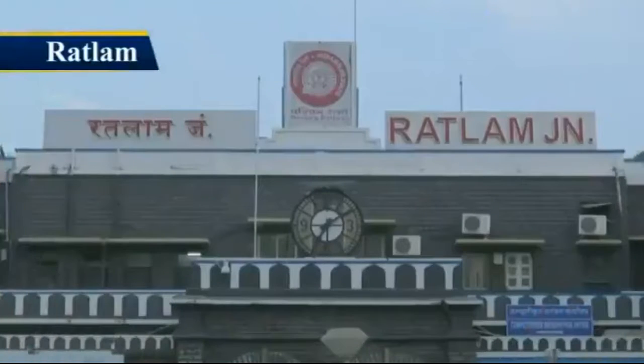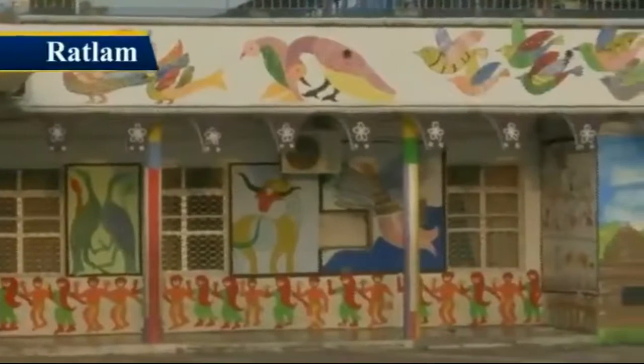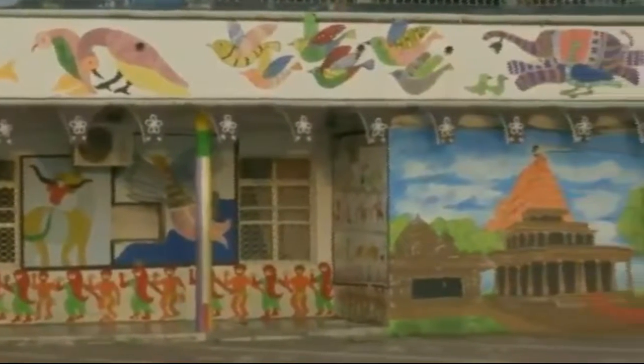Keeping nature in mind, Ratlam station has been transformed with natural beauty and is inspired from Sailana Wildlife Sanctuary.